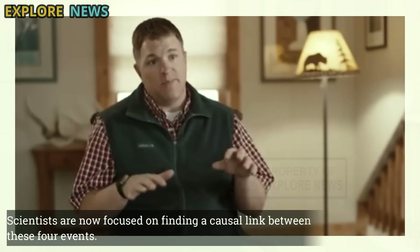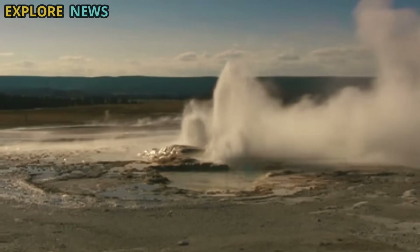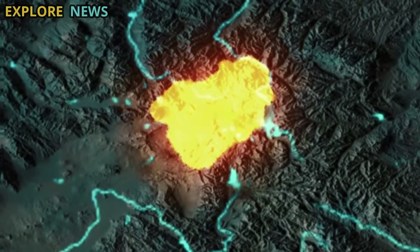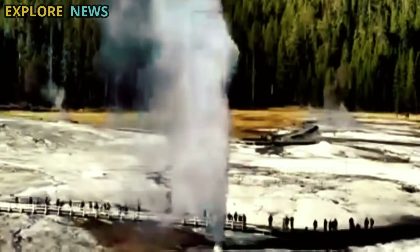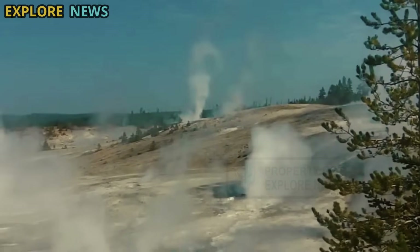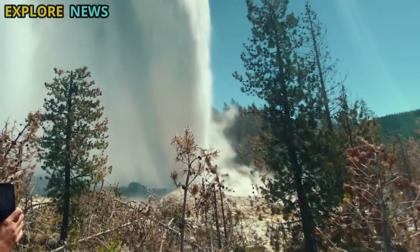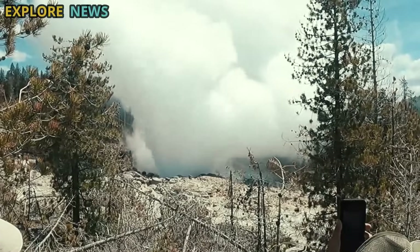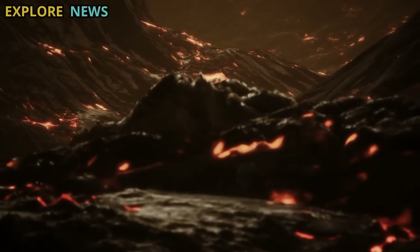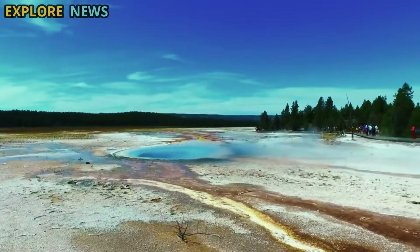Scientists are now focused on finding a causal link between these four events. Initial hypotheses suggest that accumulated magma pressure beneath the caldera likely acted as the initial trigger, causing a series of earthquakes in response to the release of pressure. These seismic vibrations then interacted with the hydrothermal system, triggering the eruption of Steamboat Geyser, which is sensitive to pressure and temperature changes. Furthermore, the migration of heat and gas may have opened new pathways in the shallow crust, creating a new active thermal area at the surface.